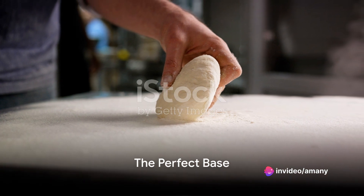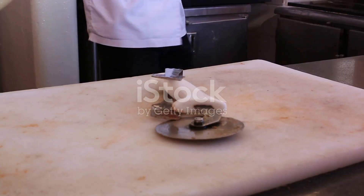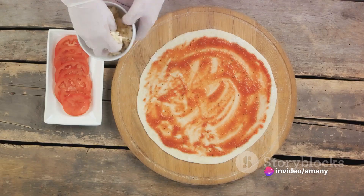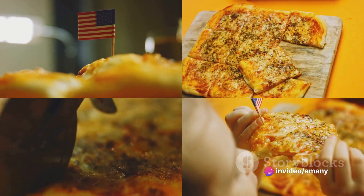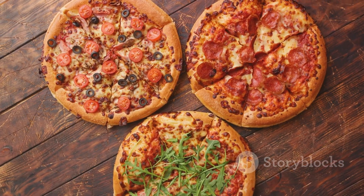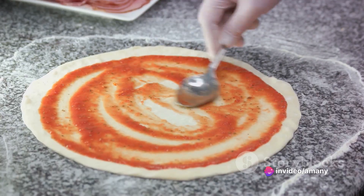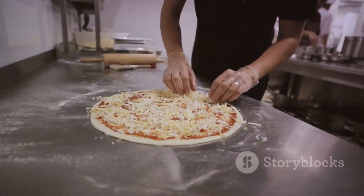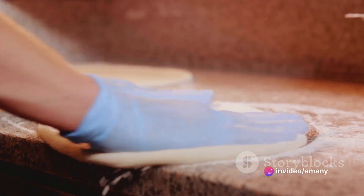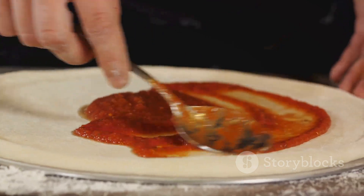With the dough ready, it's time to form the base of our pizza. The transformation of the dough into the perfect pizza base is a delicate process. Often, machines are used to shape the dough, ensuring consistent size and thickness across each base. The thickness of the base plays a crucial role in determining the style of the pizza — a thin base gives you a crispy New York-style pizza, while a thicker base results in a fluffy, deep-dish Chicago-style pizza. Thickness also determines how much sauce, cheese, and toppings the base can hold. Once shaped, these bases are set to receive a delicious layer of sauce.